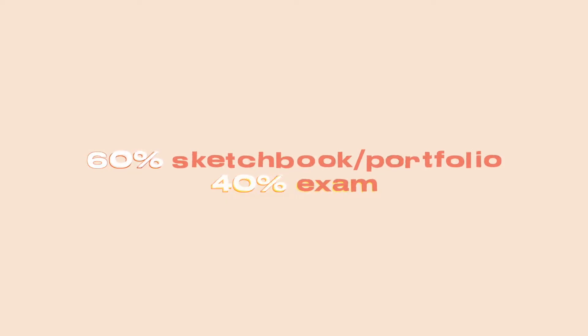It is a coursework-based subject if you didn't know — usually 60% coursework and then 40% exam. I unfortunately don't have an exam this year because they decided to take it out due to COVID, so it's literally all coursework. But I'm assuming it's going to go back to normal next year: 60% coursework which is your sketchbook and portfolio, then 40% exam. I have done mock exams where we've had 10 hours sitting down over two days just doing art, and I really enjoyed them because I absolutely love drawing.